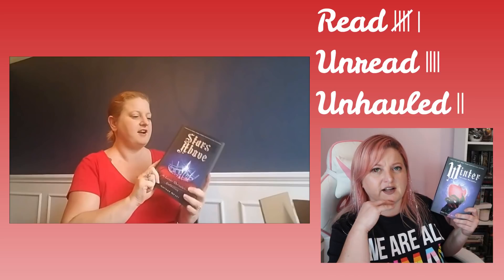Next, we have Stars Above: The Lunar Chronicles Collection by Marissa Meyer. I have not read Stars Above, but I also haven't read Winter. I think I've only gotten through whatever comes right before Winter — I think that was the last thing I read. So I can't put Stars Above up here because you have to read Winter first. So I'm going to put Winter instead. So Winter is the fourth official book, though there is a novella before it called Fairest — so technically this is the fifth book. Fairest was the last one that I read.